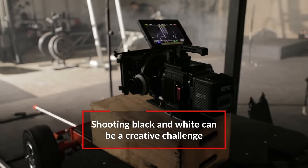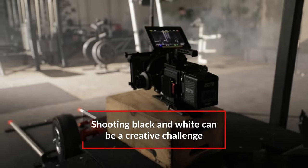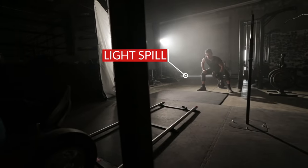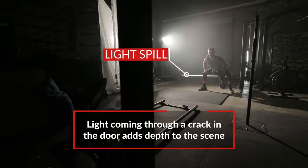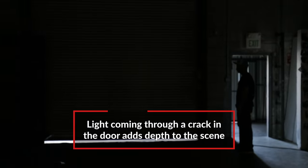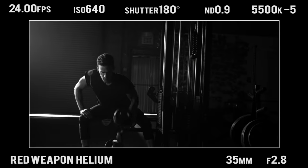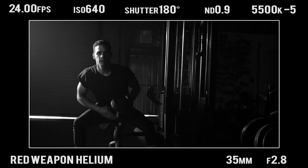The first shot is a wide going into medium on a dolly. There's a big strip of light along the bottom — that was light leaking in from the bottom of an elephant door that we closed almost all the way. It provides separation from the background and gives you a depth cue so you get a sense of parallax when you're pushing in.